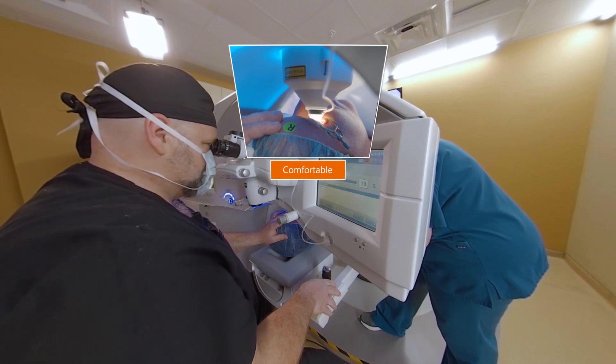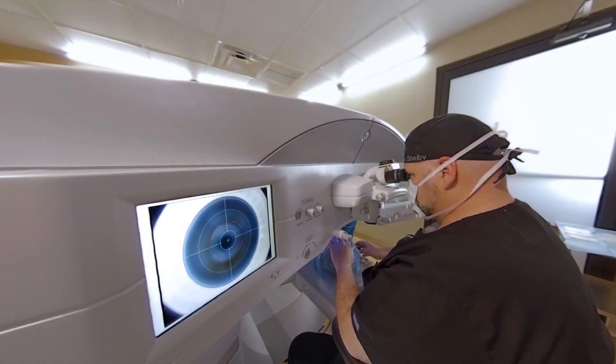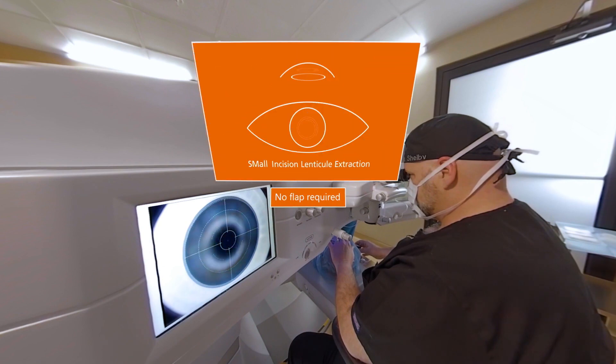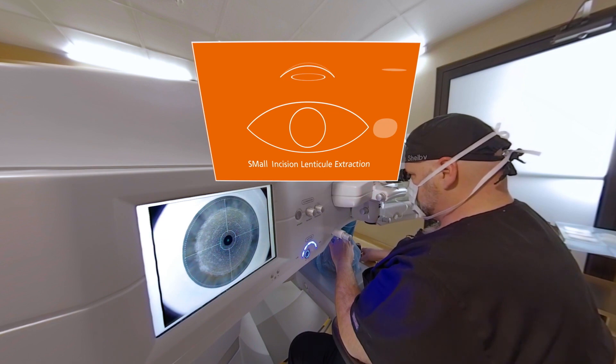Most patients describe their SMILE experience as comfortable. In a SMILE procedure, innovative Zeiss laser technology is used to create a thin, contact lens-shaped layer just beneath the surface of your eye. The layer is then removed by your surgeon through a tiny opening, also created by the laser, thus avoiding the need to create a flap as with LASIK. This results in your cornea being reshaped, which helps your eye create a more focused image.